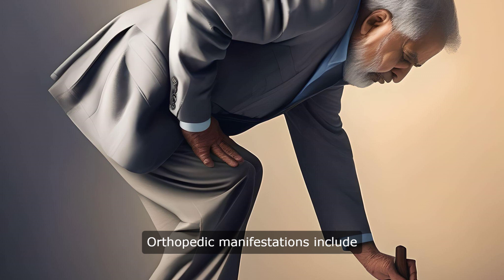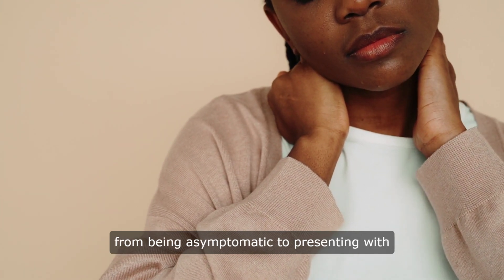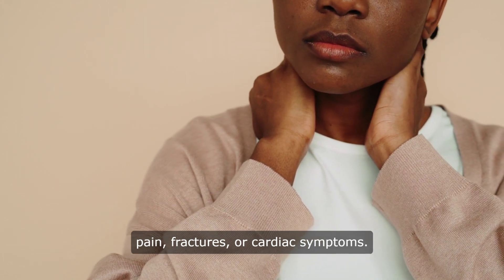Orthopedic manifestations include bone pain, fractures, joint osteoarthritis, and secondary sarcoma. Symptoms of Paget's disease can range from being asymptomatic to presenting with pain, fractures, or cardiac symptoms.